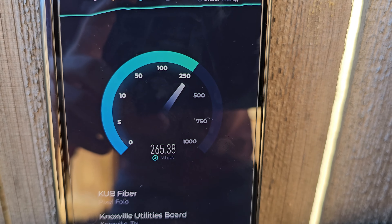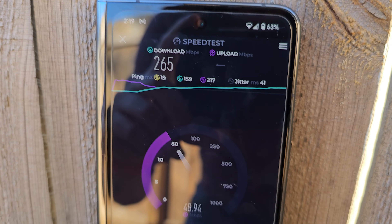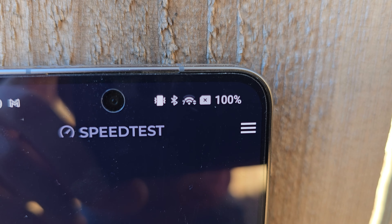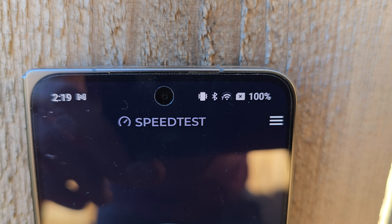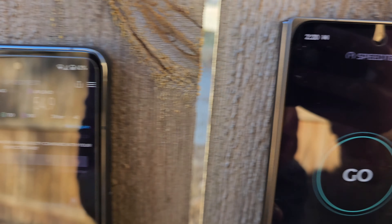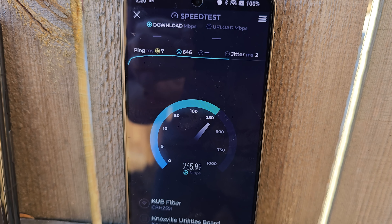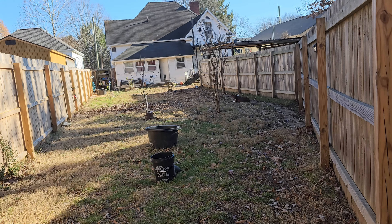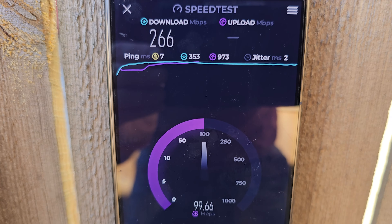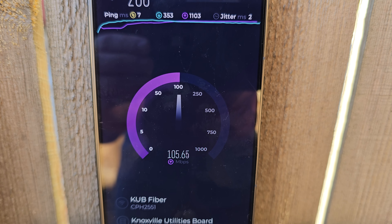All the way out here at the end of the yard, we are now getting 265 down and somewhere in the 50s up. I also want to point out that on the OnePlus Open we do show Wi-Fi 7, so it is definitely connecting as a Wi-Fi 7 network. That is a massive, massive improvement — well over 250 down, all the way this far from the house, with the router on the far side as well. Really impressive download speed, and the upload is actually holding over 100 megabits.